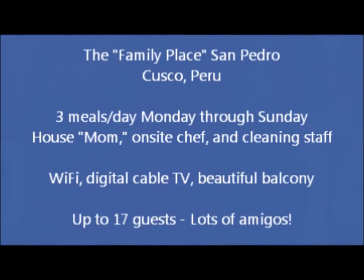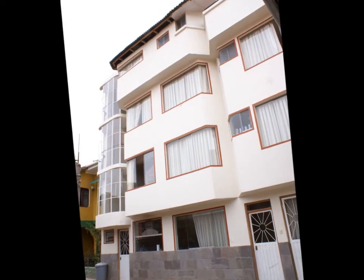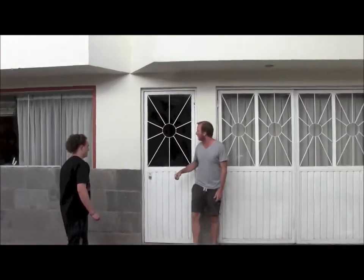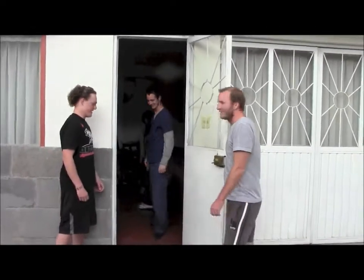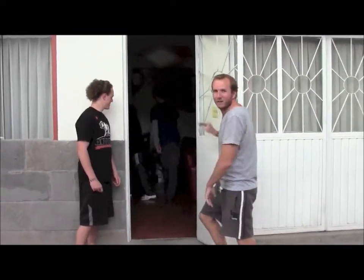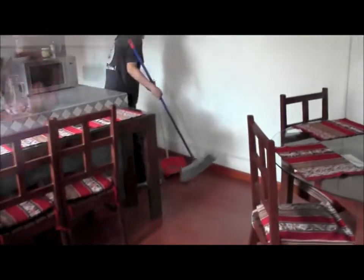Come on in. Let's see who's in here. Hey guys. So this is one of our house guests — one of 17. Come on in. There's our house staff who take care of us. They feed us. They clean up after us because we're such messy people. So this is essentially the main living area.